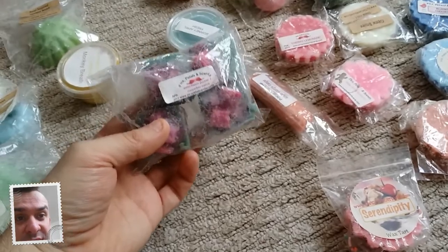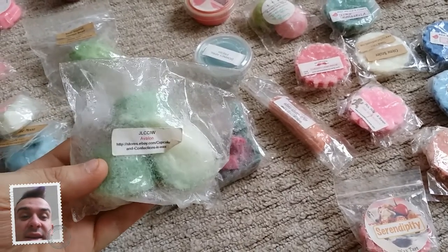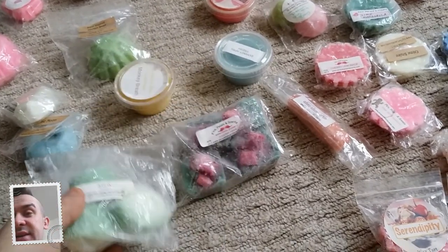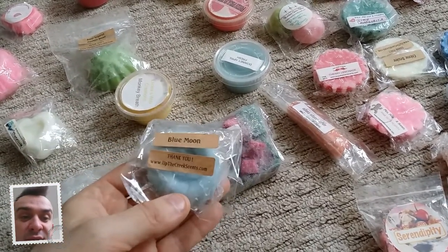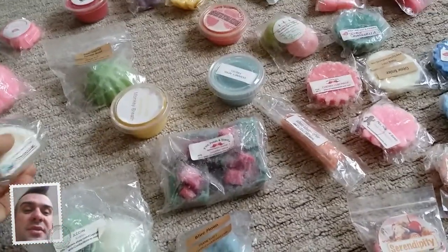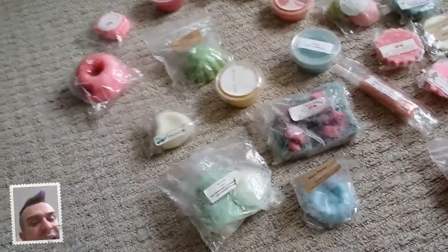The next one is called Avalon and it's by JLCCLW - it's very feminine but really fresh and really nice. The next one is called Blue Moon and it's by Up The Creek Scents. I'm not sure what the scent is on that one. I'm going to go through these really quickly - I'm not going to open and smell them because I've smelled all of them already.